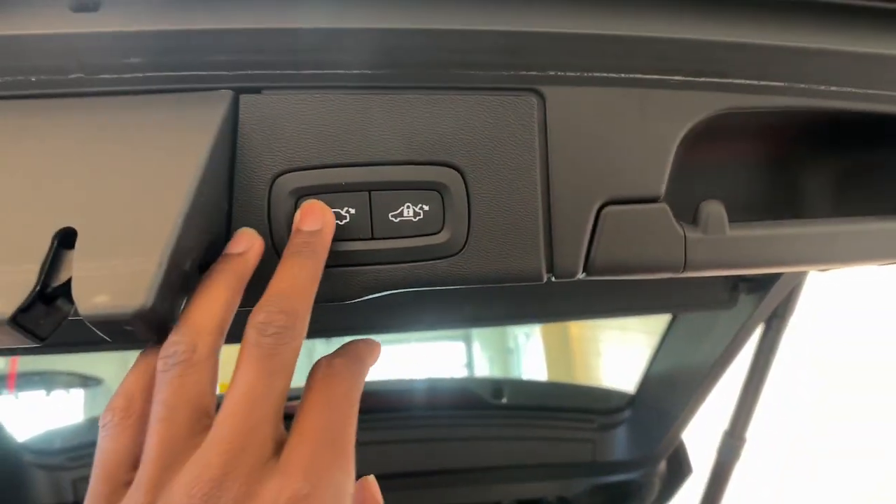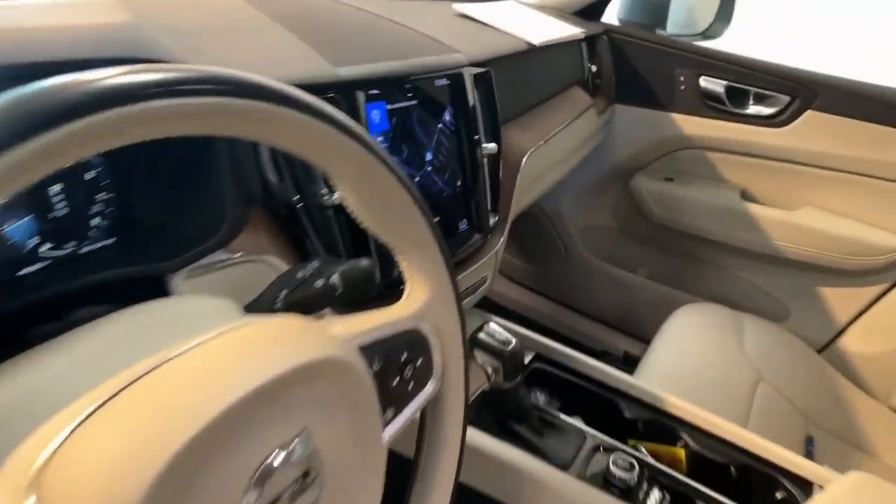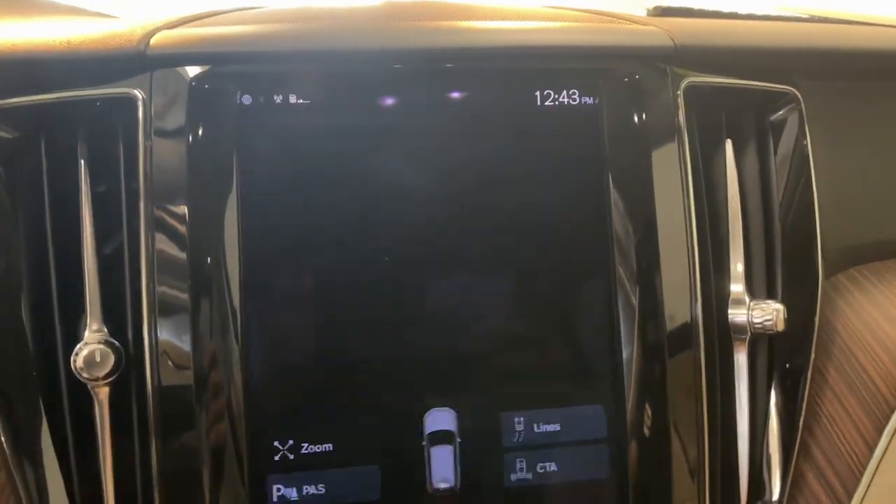These are just some of the great options this vehicle comes with: Apple CarPlay and/or Android Auto, moonroof, heated driver's seat, keyless entry, satellite radio, power passenger seat, wood grain interior trim, heated mirrors, and premium sound.